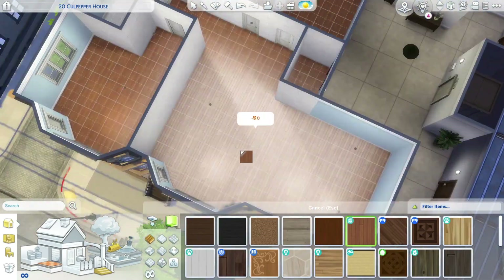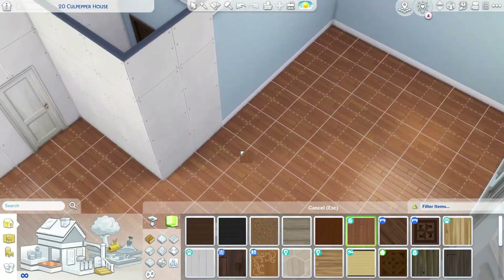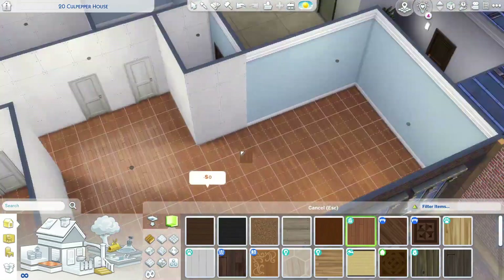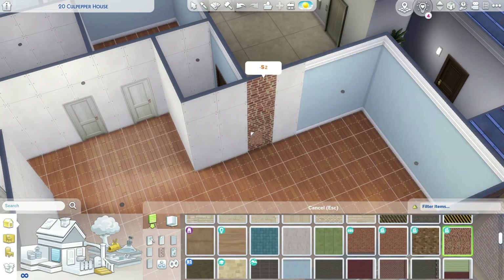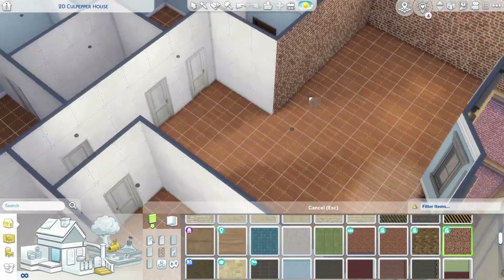I have no reason to build this blue apartment other than the fact that I saw a really cute Pinterest photo and decided it was going to inspire me — and inspire it did.